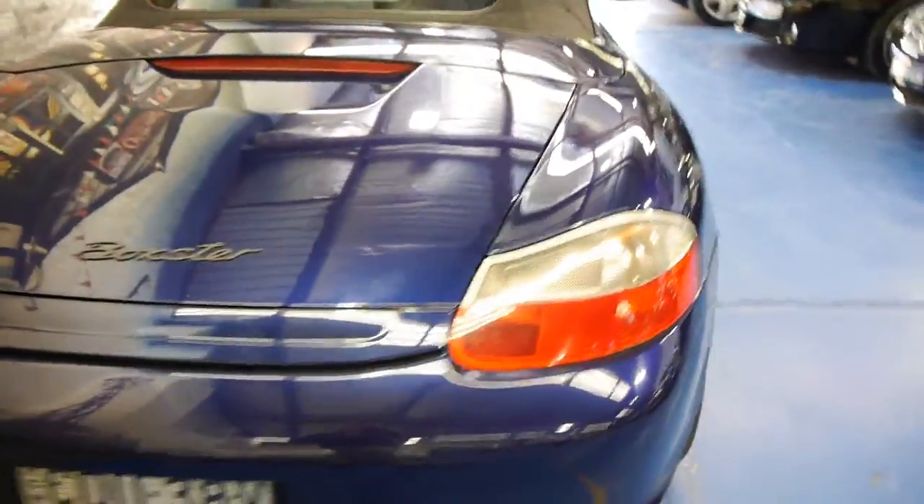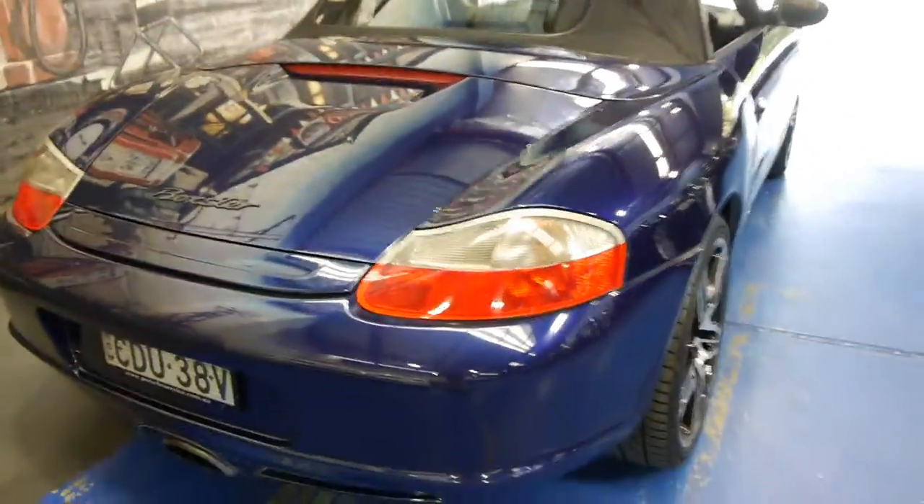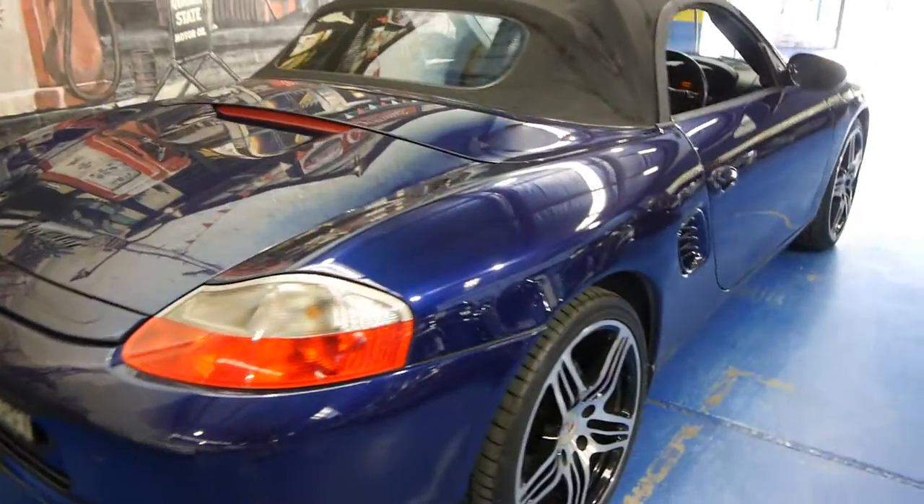And look, I think value for money wise, just under $25,000 is extremely good value for this Boxster.